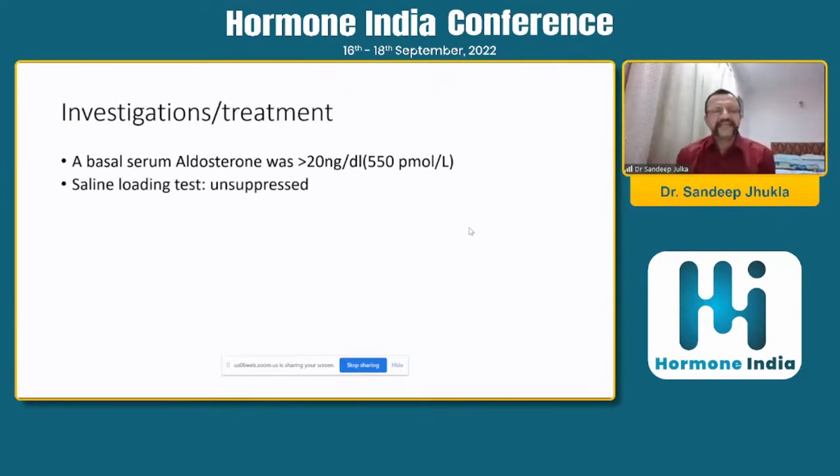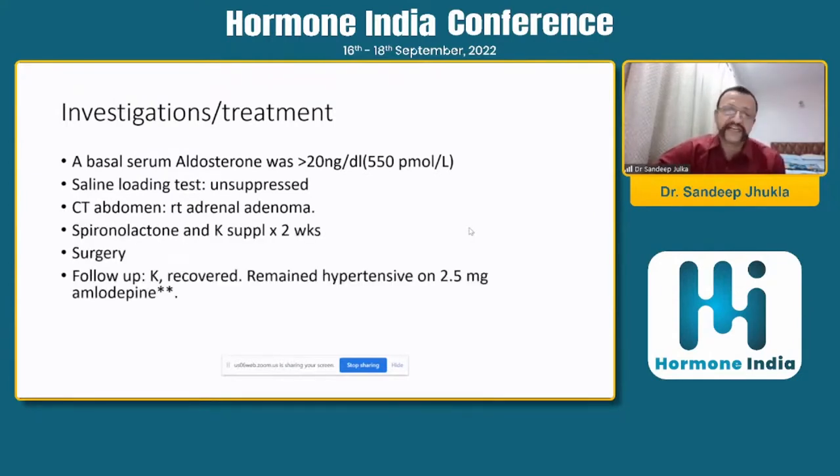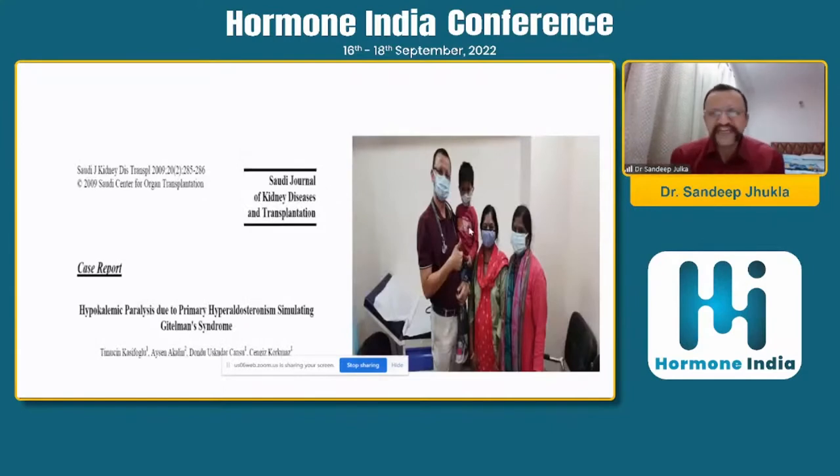We did a saline loading test in the ICU — two liters of fluid over four hours — with pre and post aldosterone measured to check for suppression to less than five nanograms per dL. It was unsuppressed. We then did a CT scan, which showed a right adrenal adenoma. She was stabilized, surgery was done, and she recovered. This lady had been moving around with uncontrolled hypertension for years — it turned out to be Conn's syndrome, primary hyperaldosteronism. She later married and came back with a child, and we took this photograph.